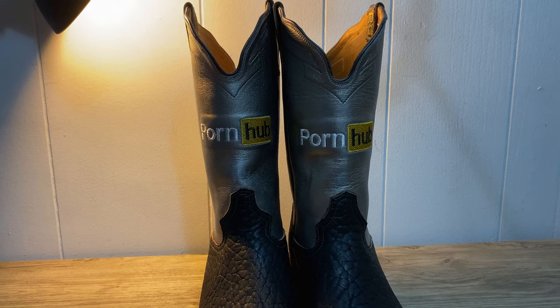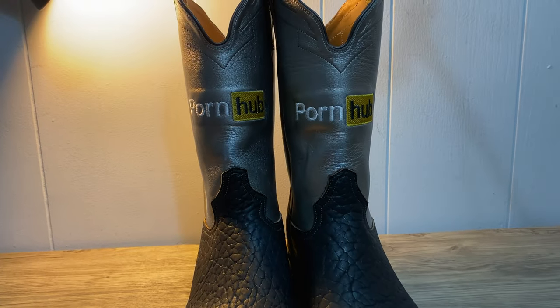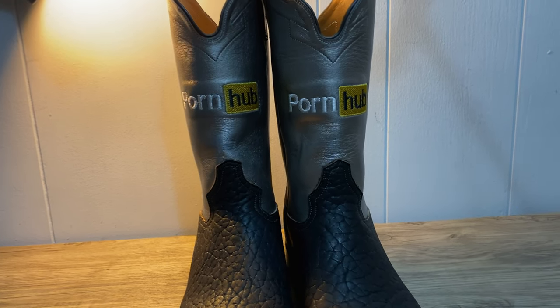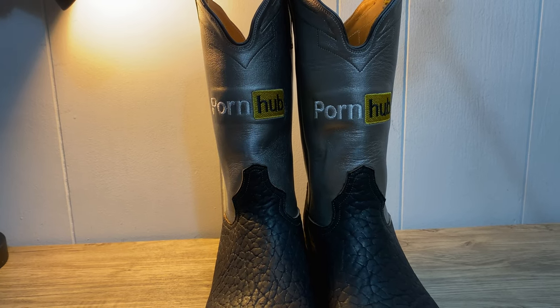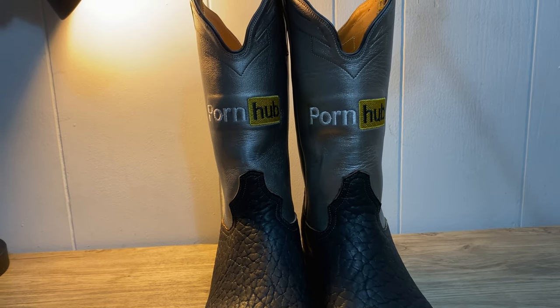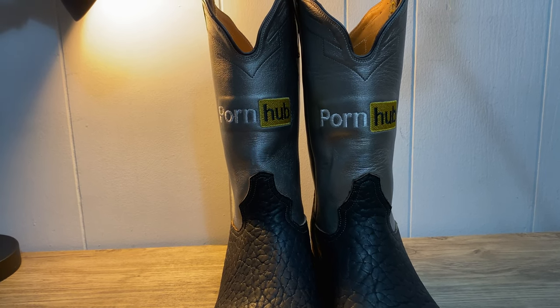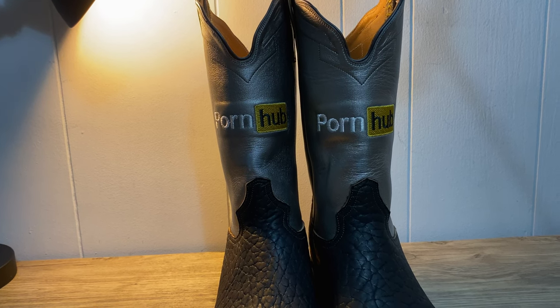I'll put a link down below to where you can buy them. This is not sponsored at all — I spent 100% of my own money on these boots. I'm just making a video because I'm extremely impressed. Like, I've got a $500 pair of Takova's boots, and those feel like trash on my feet compared to these.